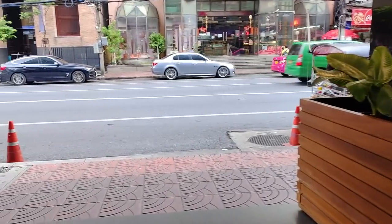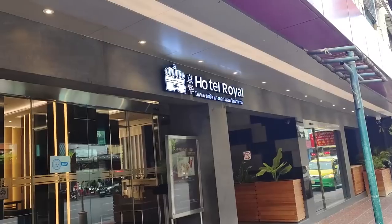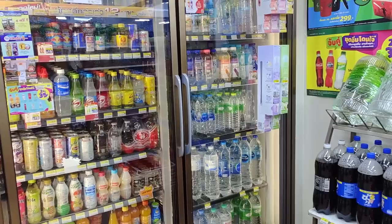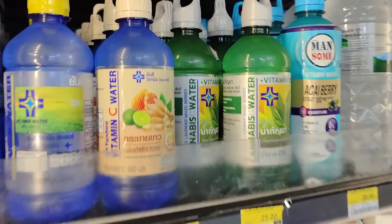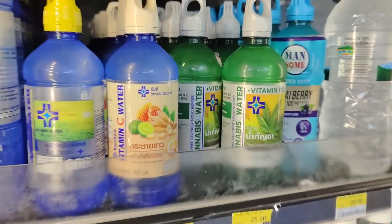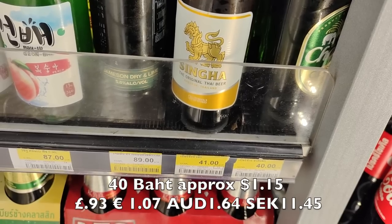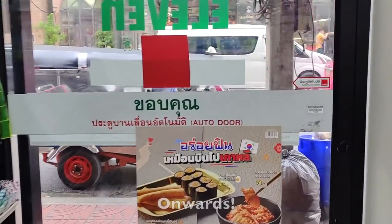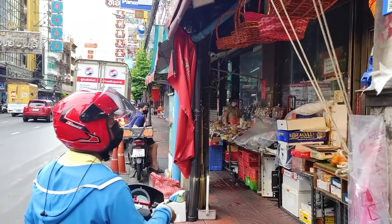Pretty good value for money. Great location. Very handily, there's a 7-Eleven right downstairs — perfect. Look at the choice of waters. A quick beer price check: 41 baht for Singha, 40 baht for Chang small bottle.